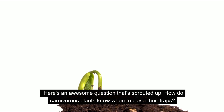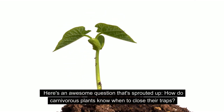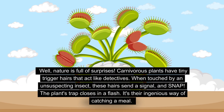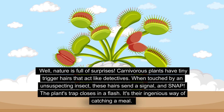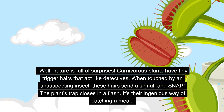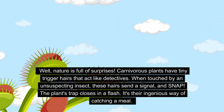Here's an awesome question that's sprouted up: how do carnivorous plants know when to close their traps? Well, carnivorous plants have tiny trigger hairs that act like detectives. When touched by an unsuspecting insect, these hairs send a signal and snap! The plant's trap closes in a flash. It's their ingenious way of catching a meal.